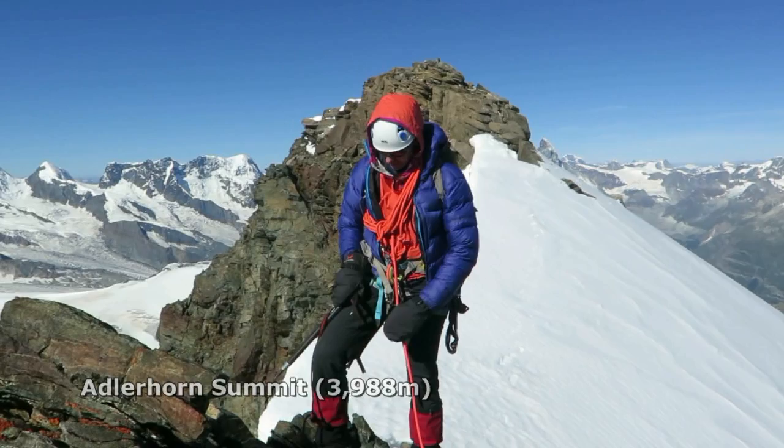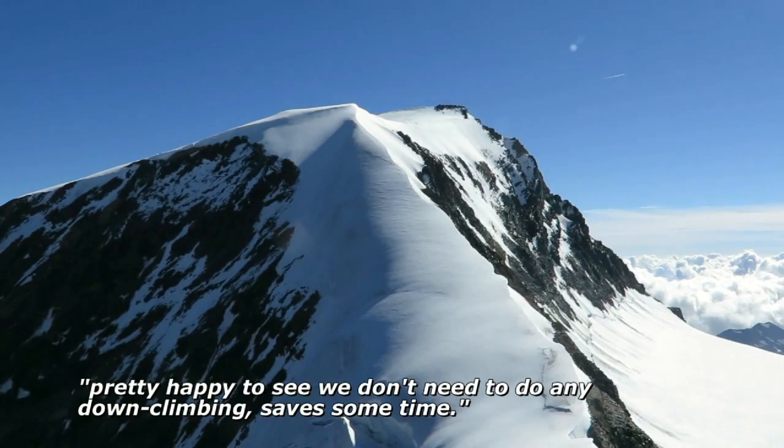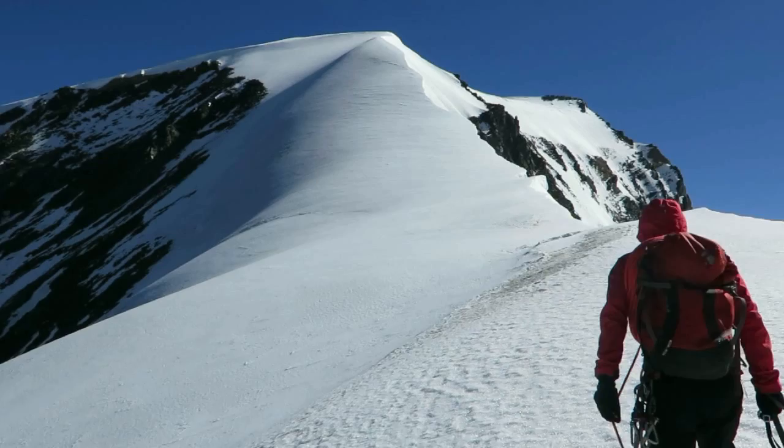There's the Adlerhorn — one short pitch to get to the top from where we belayed. And then looking down off the Adlerhorn to the col of the Strahlhorn, it's good to see what we're going to need to do.